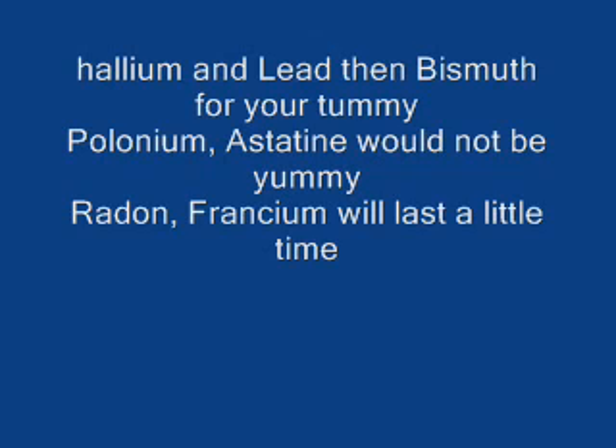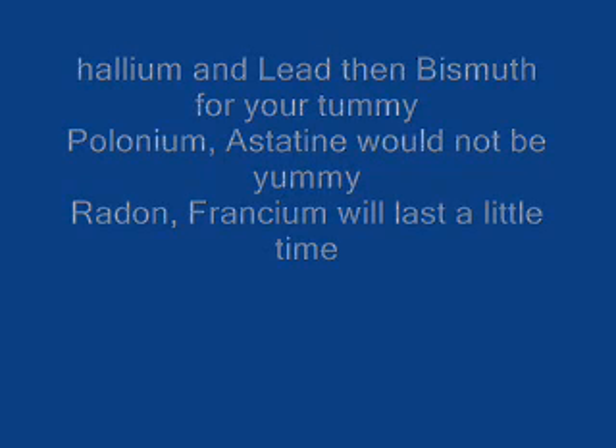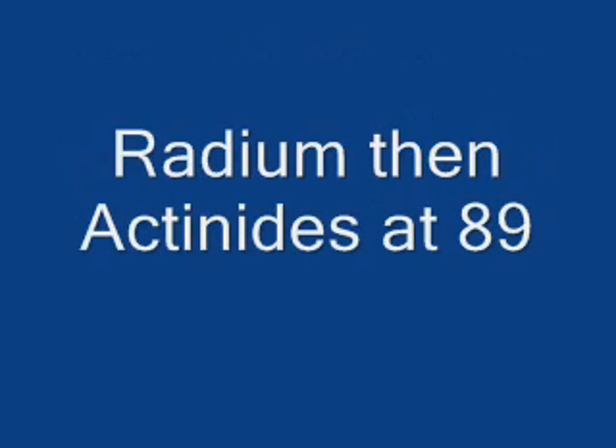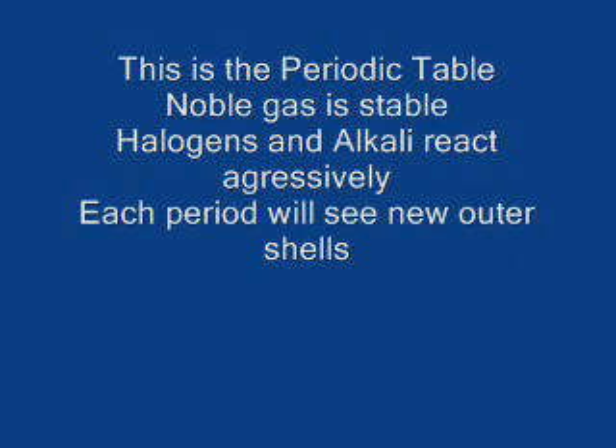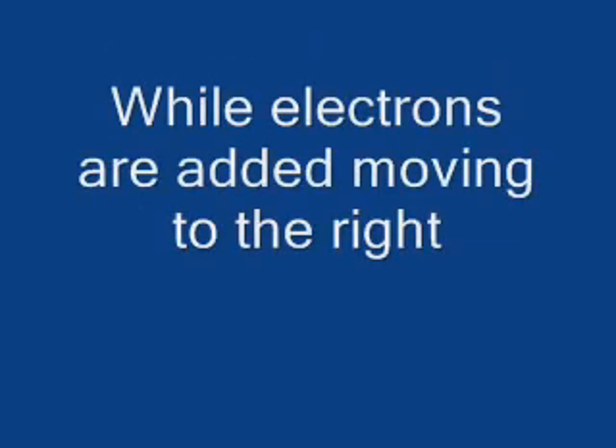Polonium, astatine would not be yummy. Radon, radium, will last a little time. Radium, then actinides at 89. This is the periodic table. Noble gas is stable. Halogens and alkali react aggressively. Each period will see new outer shells, the electrons are to the right.